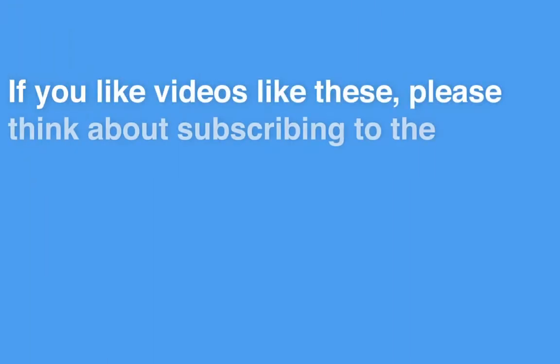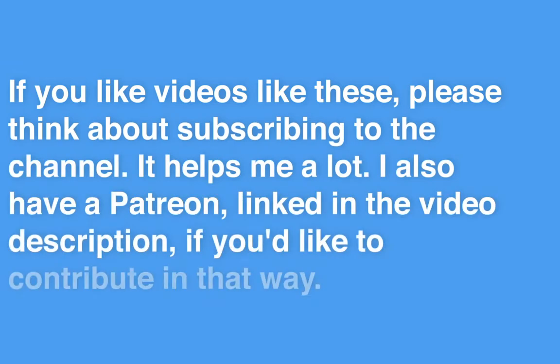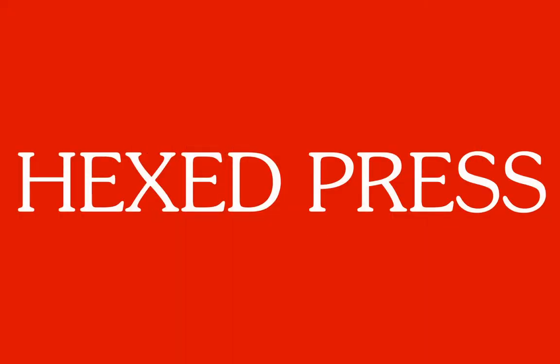So it's really up to you and how you want to run your game. That's all I have on milestone versus traditional experience points. If you like this video, please think about subscribing — it helps me out a lot. I also have a Patreon if you'd like to help support me in that way. Otherwise, I will talk to you later.